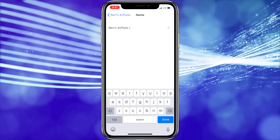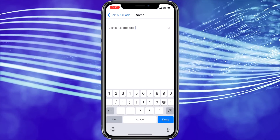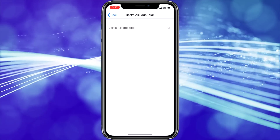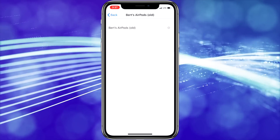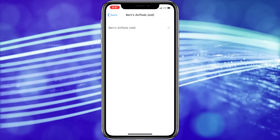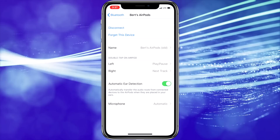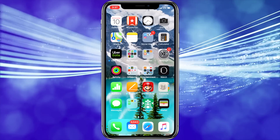Now you can change the name of your AirPods. I chose to add the word Old in brackets, so when I pair the new ones I'll be able to easily tell which ones are which. But you can change it to whatever you like — AirPods V1, Original, whatever works for you. So in my case, they're now named Burt's AirPods Old. Once you've finished the change, just press the Back button. Now you can exit the Settings screen and your AirPods have been renamed.